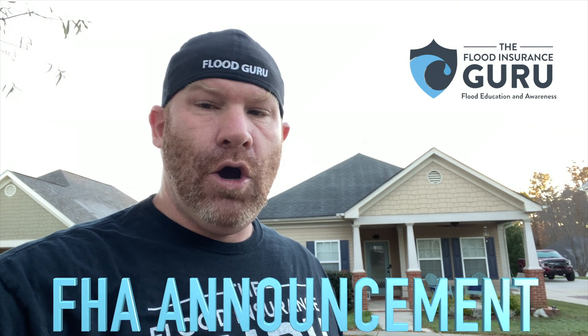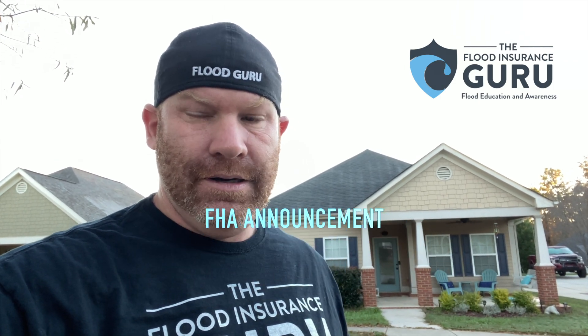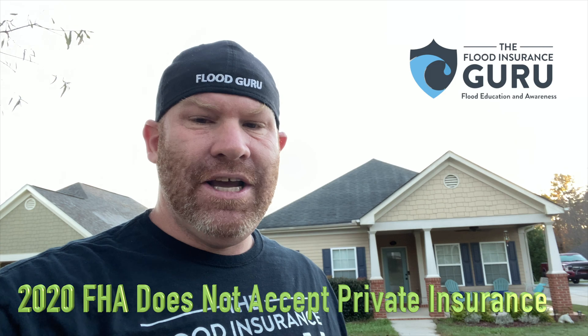So what exactly is going on with FHA? Recently, on November 10th, FHA put out an announcement that they were opening up a 60-day comment period to accept private flood insurance. This is huge. Through the FDIC's announcement in 2019 when they allowed private flood insurance, one of the catches was FHA was not included in that because FHA has different guidelines when it comes to flood insurance because they insure mortgages.